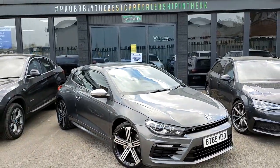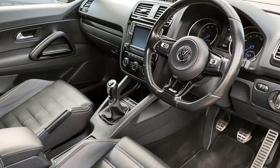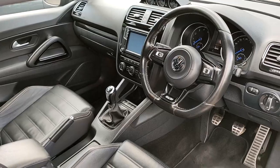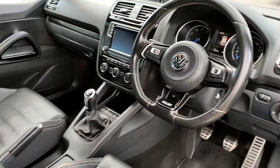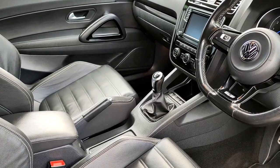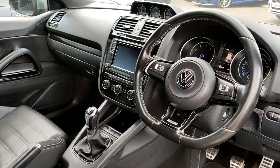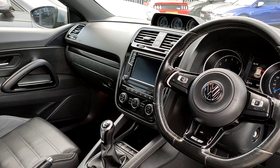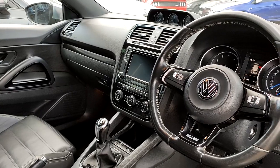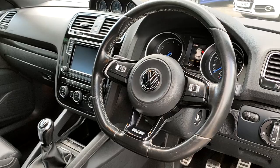The Scirocco is actually a really nice place to be as a driver or a passenger. I've actually owned one of these myself and it was probably one of the most comfortable, practical cars I've owned. It's luxurious yet you have the performance base. You've got the gauges at the top which measure oil, boost, and turbo — just a nice little reminder that this is a performance car at heart.